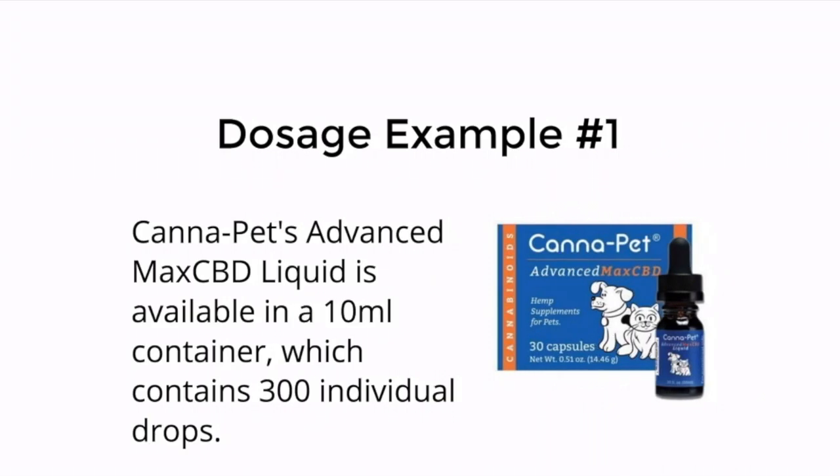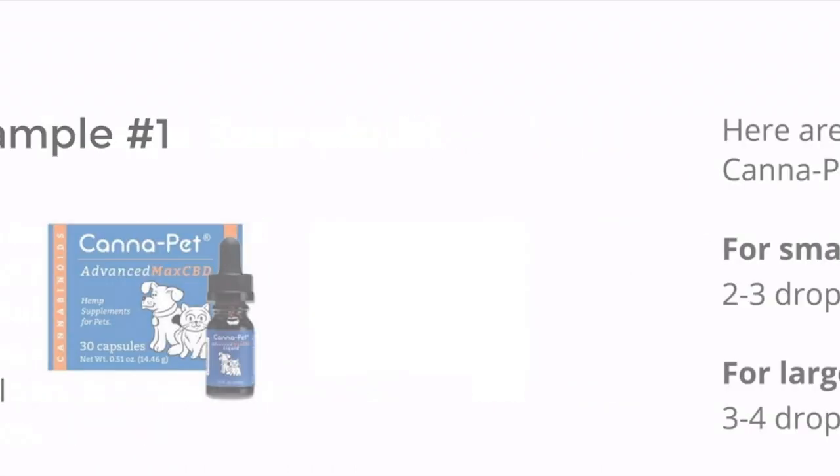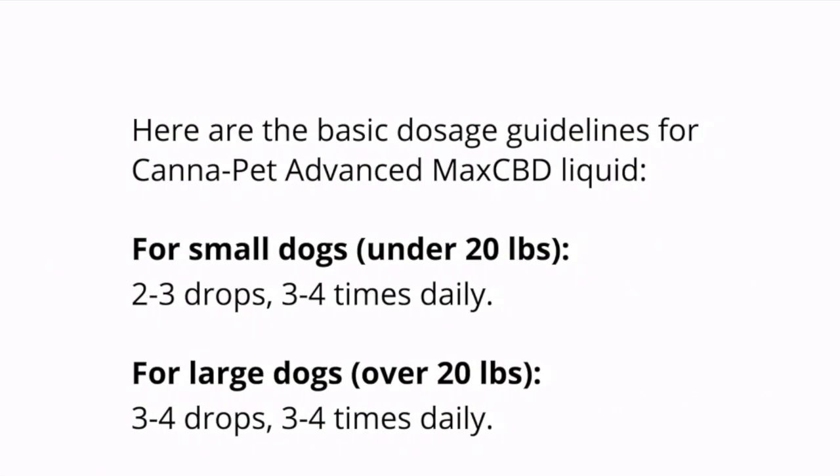Here are some examples. Dosing example one is from a product from Canapet — their Advanced Max CBD Liquid. It comes in a 10-milliliter container, which contains about 300 individual drops. For small dogs under 20 pounds, they recommend two to three drops, three to four times daily. For larger dogs over 20 pounds, they recommend three to four drops, three to four times daily.